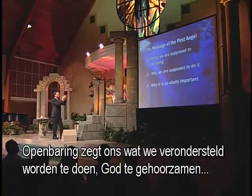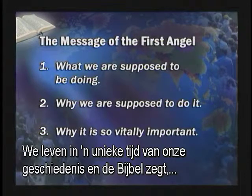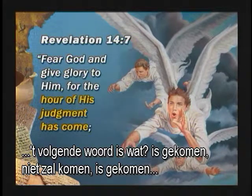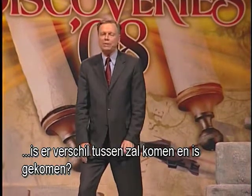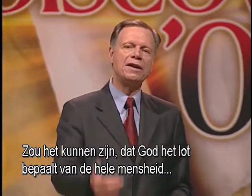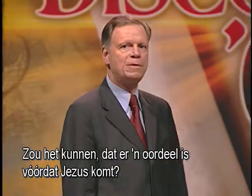Revelation tells us what we're supposed to be doing — to obey God, give Him our lives — why we're supposed to do it: He created us. And why it's vitally important: we are living in a unique time in earth's history. The Bible says, 'Fear God and give glory to Him, for the hour of His judgment has come' — not 'will come,' but 'has come.' Has come is now. Could it be that we're living in the judgment hour? Could it be that God is settling the destinies of all humanity? Could it be that the choices we make on earth settle our eternal destinies? Could it be that there's a judgment before Jesus comes?